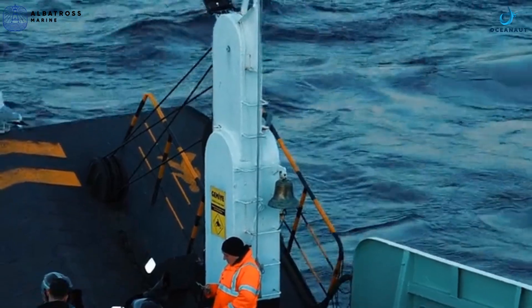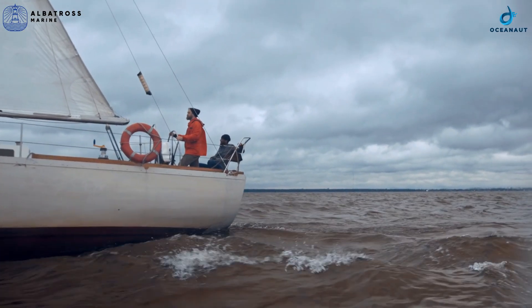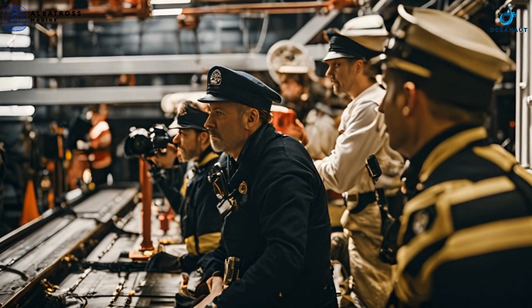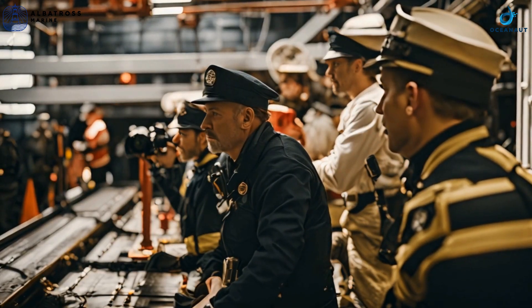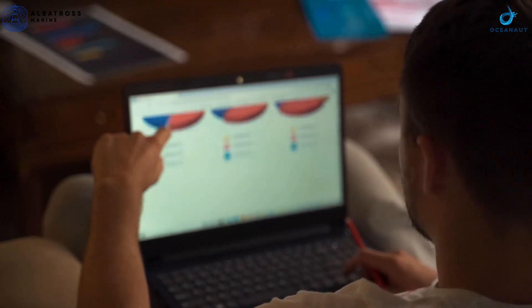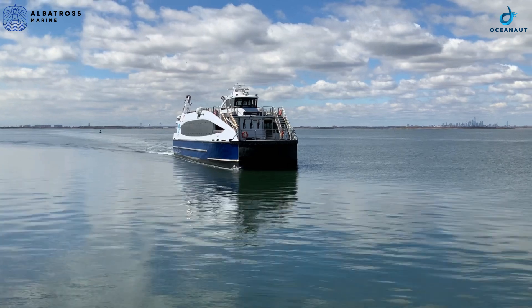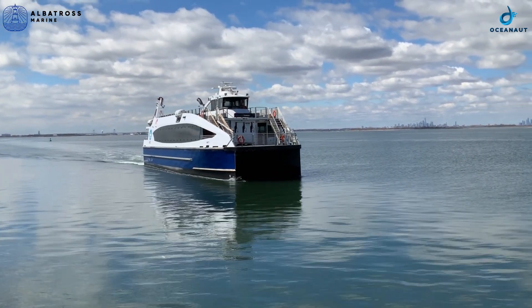Trip documentation, drill records, audit details, among others, not just enhance operational efficiency but also aid in maintaining compliance with industry regulations. With tools like Oceanaut, by leveraging advanced reporting and real-time data, marine operators can ensure safe, efficient, and compliant operations on every journey.